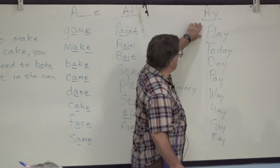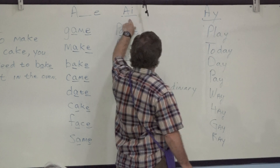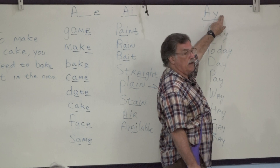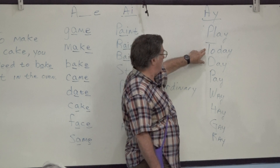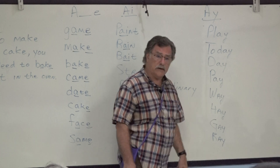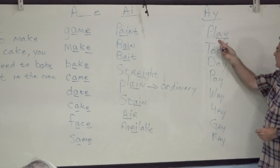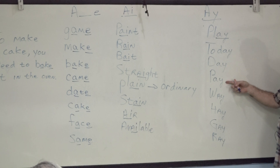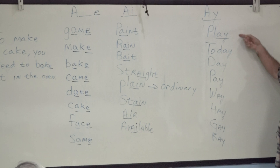Here are some words with 'ay' and 'ey.' When you see these two letters together, same as 'ai' — always say the first letter, not the second. You say 'a.' Examples: today, day, pay, way, hey, gay, ray. Same rule applies — you do not pronounce the second letter when they are together.